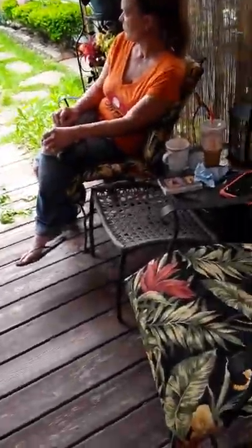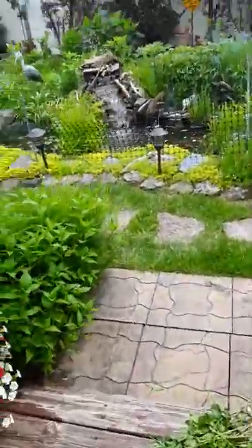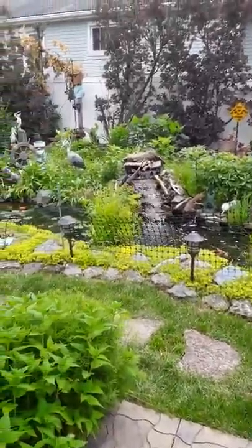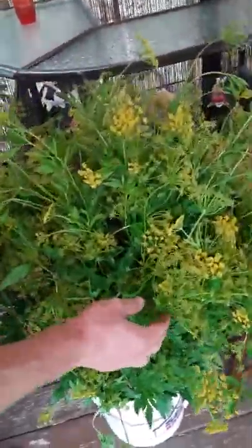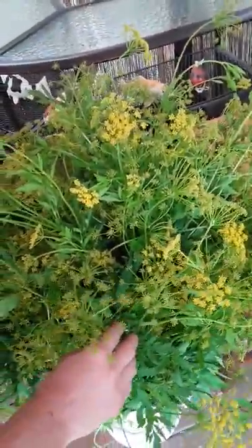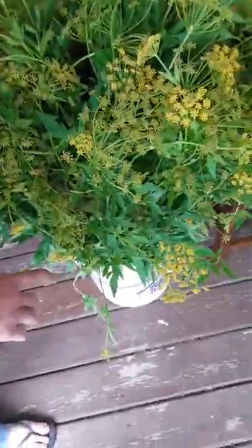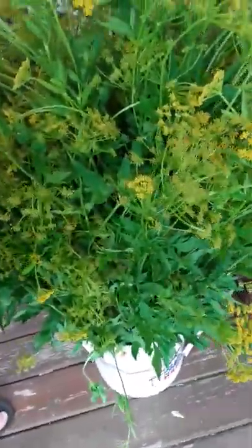Hey guys, welcome back to Nature with Becky! Today my dad cut down a lot of the golden alexanders, because if we just left them there you would have nothing else except golden alexanders. So we started looking for eggs so we didn't get rid of anything for the swallowtails, and then we came up with an idea to put them all in a bucket with water. That way, in case we did happen to miss any, they would be safe, have food, and survive.